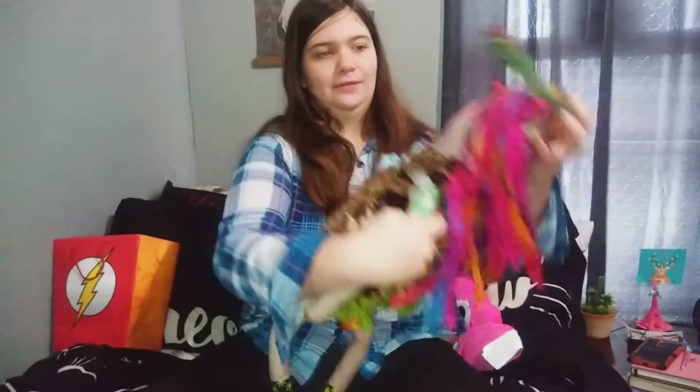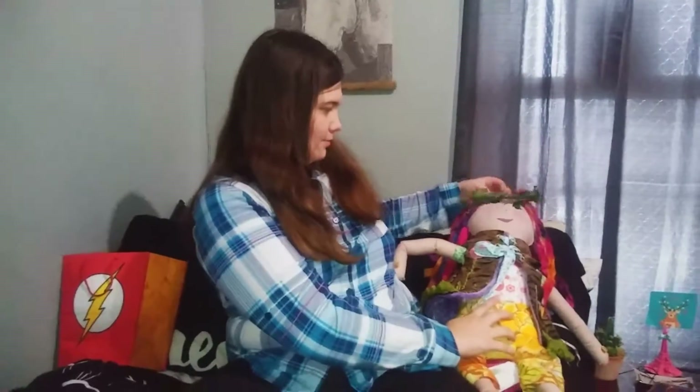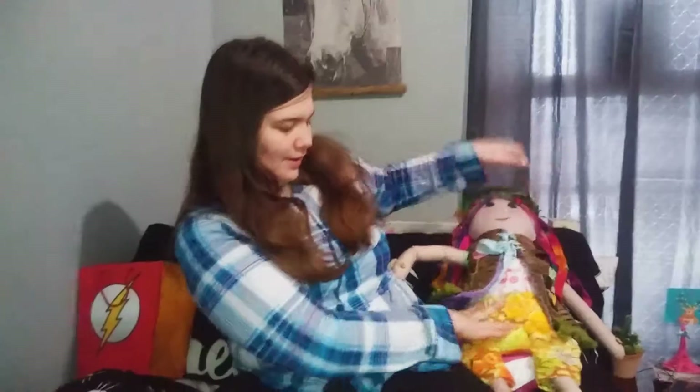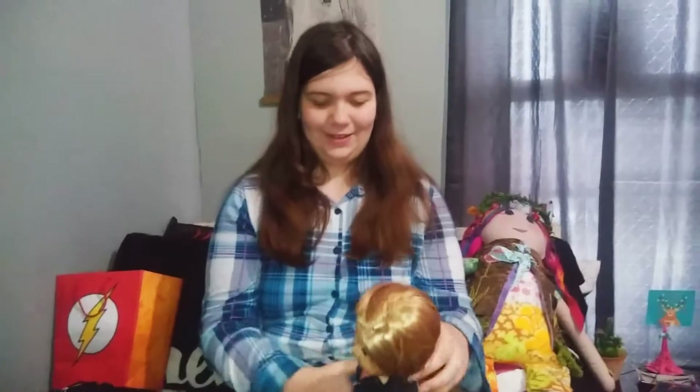We're going to have to take Flossie and move her beside you. Flossie has a permanent spot on Jazzy's bed, next to the poop pillow. I'm going to have to move it up because her hair got all crazy because it got stuck.